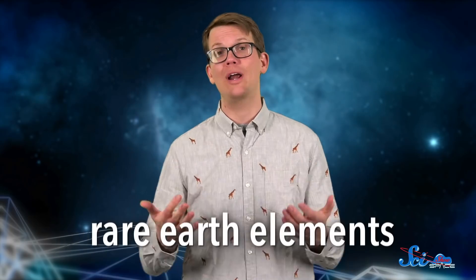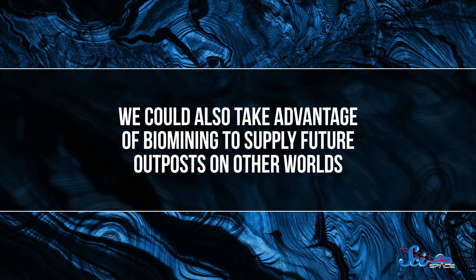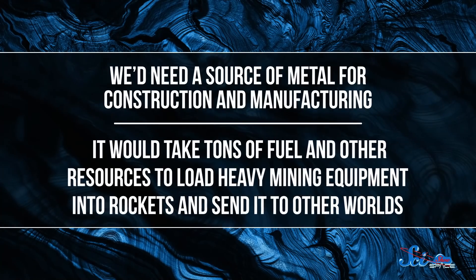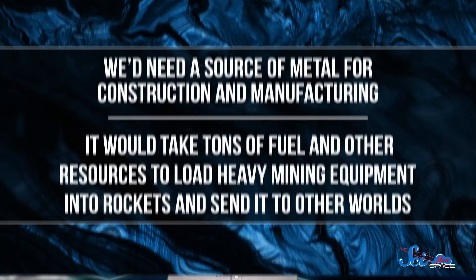And we know all of this works great on Earth, but it could be especially useful for mining in space someday. For one thing, we could bring back elements that are in short supply here on Earth, like a group of 17 elements known as rare Earth elements. Now, despite the name, these elements aren't actually all that rare on Earth. Some of them do happen to be used in electronic devices, though, so demand is going up much faster than supply. We could also take advantage of biomining to supply future outposts on other worlds. We'd need a source of metal for construction and manufacturing, but it would take tons of fuel and other resources to load heavy mining equipment into rockets and send it to other worlds. With biomining, we could just bring some tiny microbes with us instead. They could even help us turn rock into nutrient-rich soil for farming — that is, if biomining works out there.